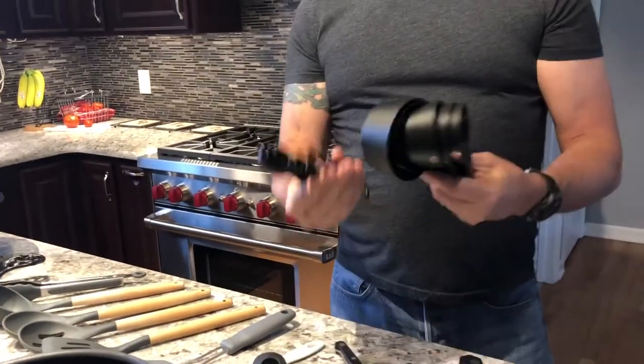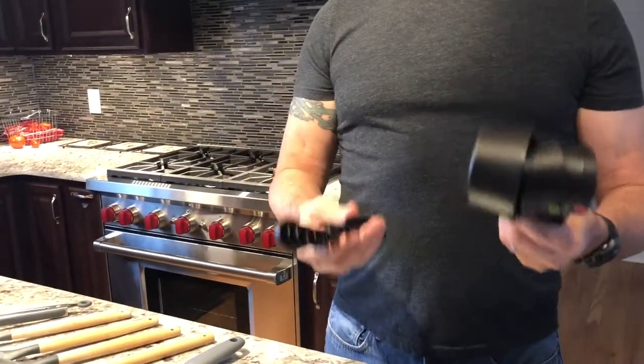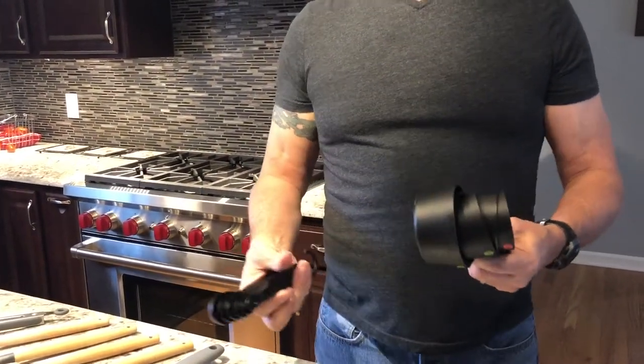Then you want some measuring cups and measuring spoons. There will be times when you use them. I know many times in my recipes I just say 'that much looks good,' but there will be times when you actually have to measure things. So get some measuring cups and measuring spoons.